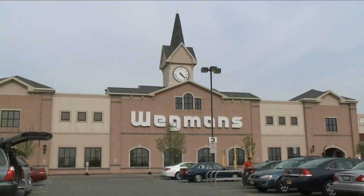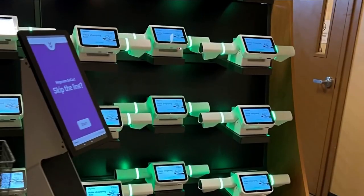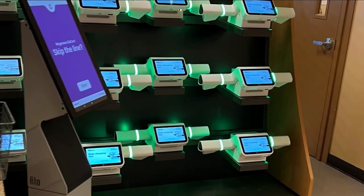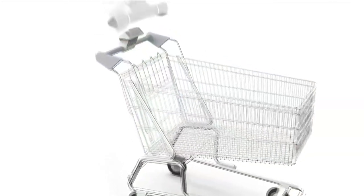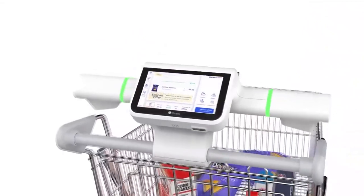Wegmans is piloting Shopik at its stores on Alberta Drive in Amherst and in Pittsburgh. We are lucky to have Wegmans as a partner. Wegmans wouldn't let us inside to see the devices at work, though customers have seen them for months.